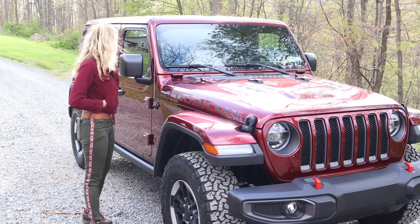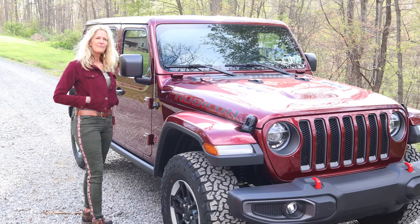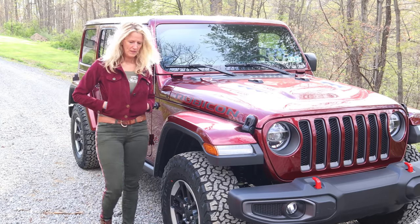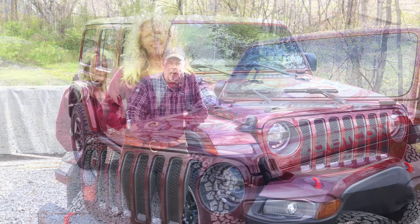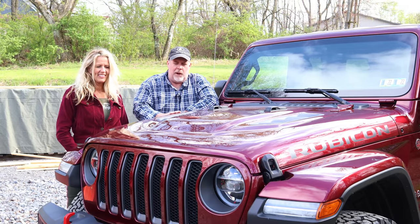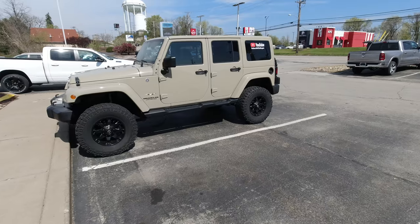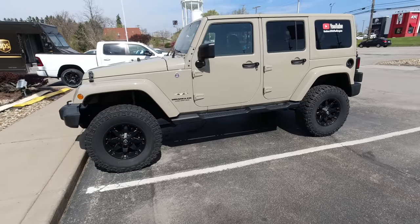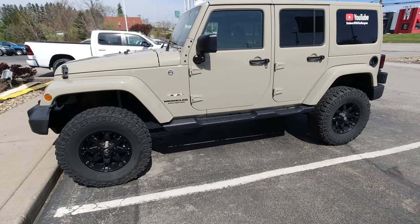So many of you may be asking: why on earth did we get a new Jeep when we have a new Bronco coming? Well, we'll explain that. Our old one was four years old, didn't have a lot of miles on it, excellent condition, garage kept and all that. And by the way, if you're interested in our old Jeep, it's at Deal Automotive of Robinson.